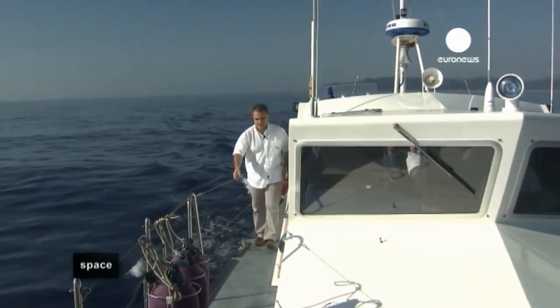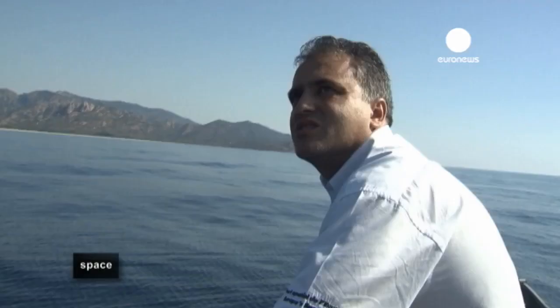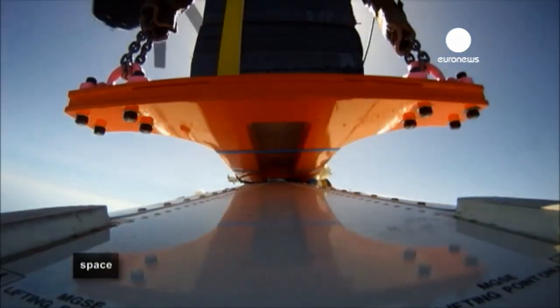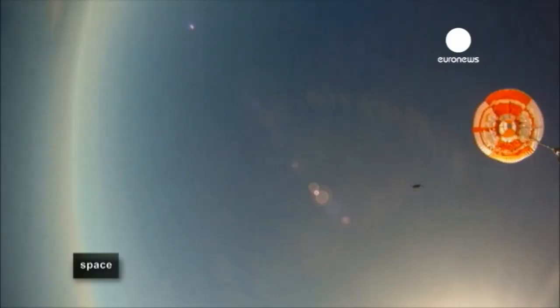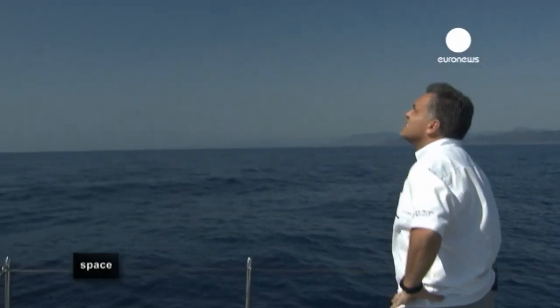Back on the test range, the IXV is ready to go. Six, five, four, three, two, one... All eyes are on the parachute system, the panels that eject mid-flight, and the balloons that should inflate on splashdown.